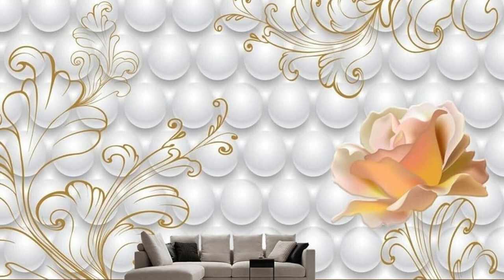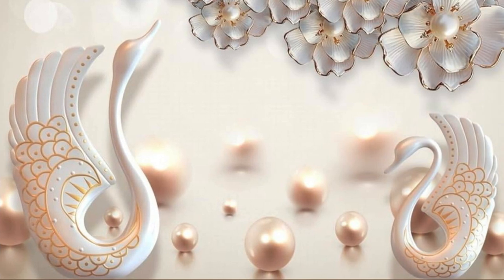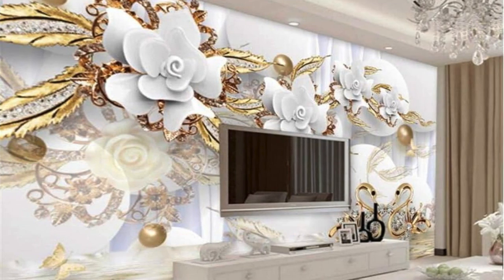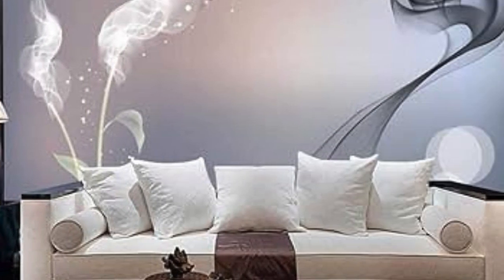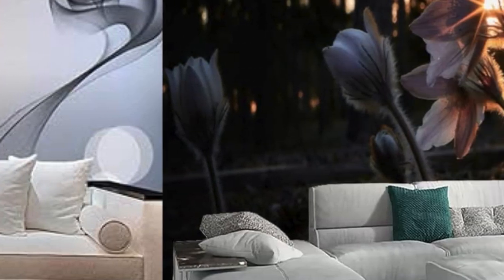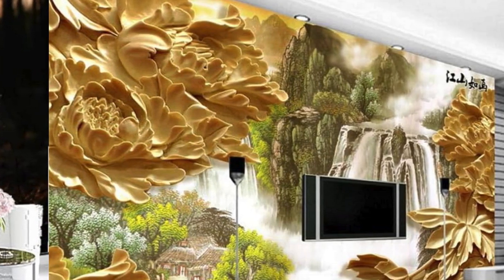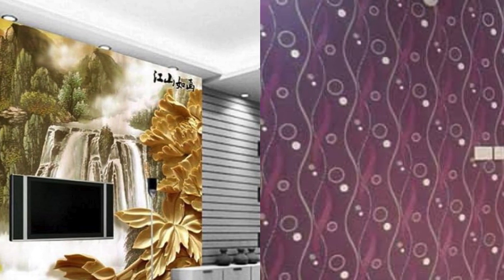In the realm of interior design, our metallic wallpaper collection stands as a testament to innovation and aesthetic allure. Each roll encapsulates a harmonious blend of artistic ingenuity and practicality. The metallic elements create an ever-changing visual symphony, responding dynamically to the interplay of natural and artificial light, adding depth and dimension to your walls and establishing a captivating focal point that draws the eye and ignites conversation.